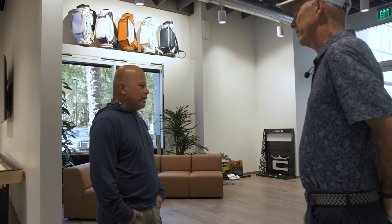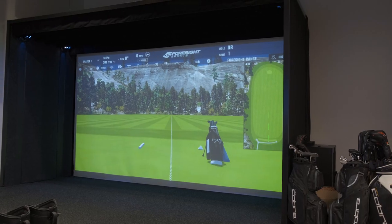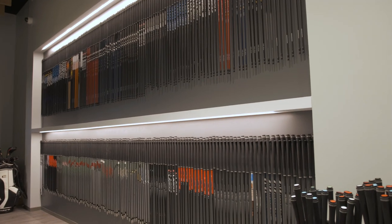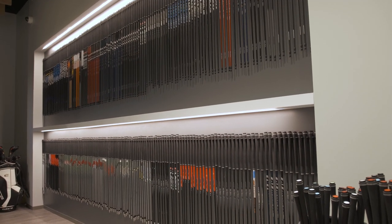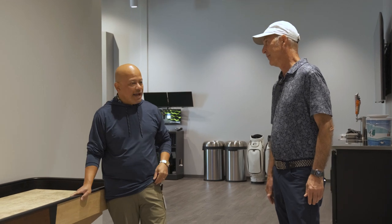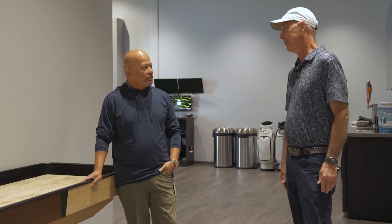We've already had a lot of people in here. Top staff has been coming in, introduced to next year's products. They come through here and learn about how we do things — how we putter fit, how we fit. So this is our fitting room. You can see our selection of shafts is huge. We're going to be opening this up to the public.